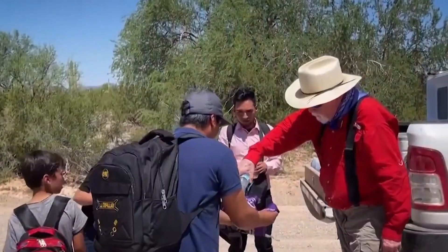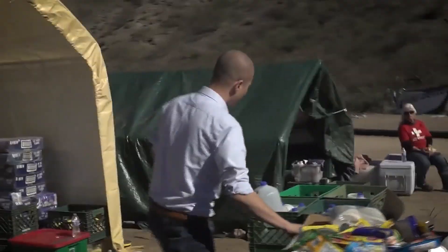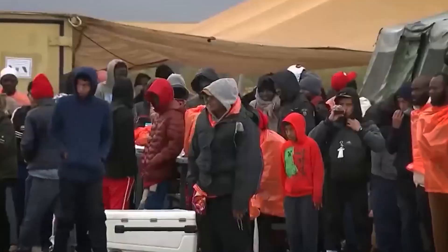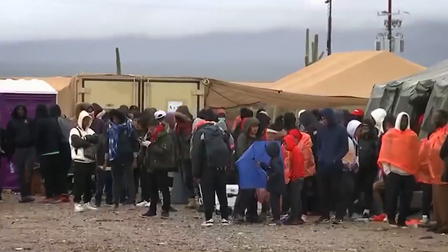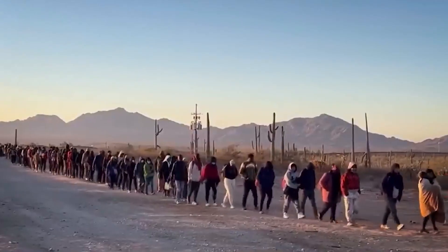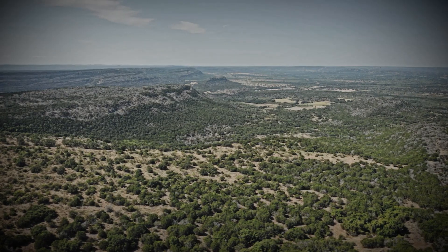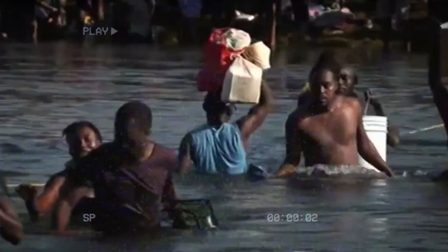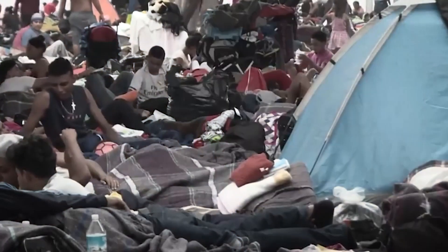American volunteers have become a lifeline for migrants, offering food, water, medical aid, and a compassionate ear to listen to their stories. These immigrants come from all walks of life, driven by the promise of a better future and escaping poverty, violence, and political instability. But the path is fraught with peril. The rugged terrain presents formidable challenges — rocky hills, thorny bushes, and sweltering temperatures soaring above 100 degrees Fahrenheit. Many migrants are ill-prepared, lacking proper footwear, adequate clothing, and sufficient food and water.